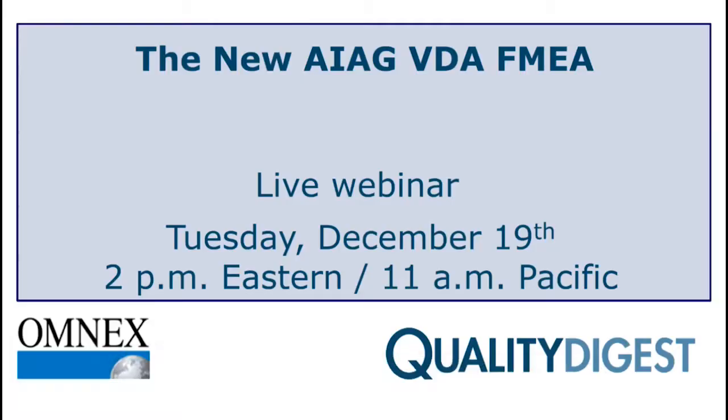We do have a webinar coming up on this topic. Quality Digest and Omnex Systems are presenting a webinar called the New AIAG VDA FMEA. It happens next week on Tuesday, December 19th at 2 p.m. Eastern, 11 a.m. Pacific. Chad Keimel will be your presenter and Dirk will be hosting. Keep an eye on your email inbox for an invitation, or click the link underneath the player page to register. Chad's webinars are always packed full of information.